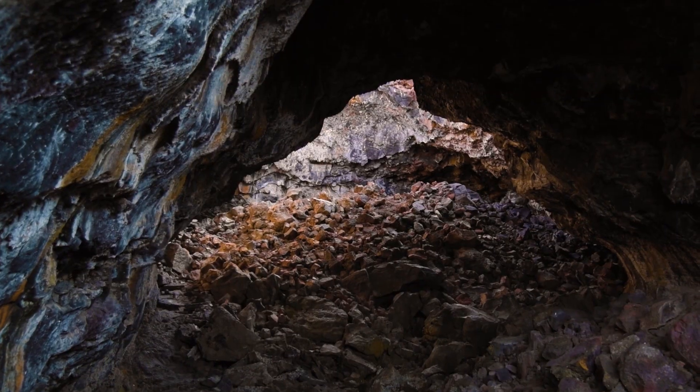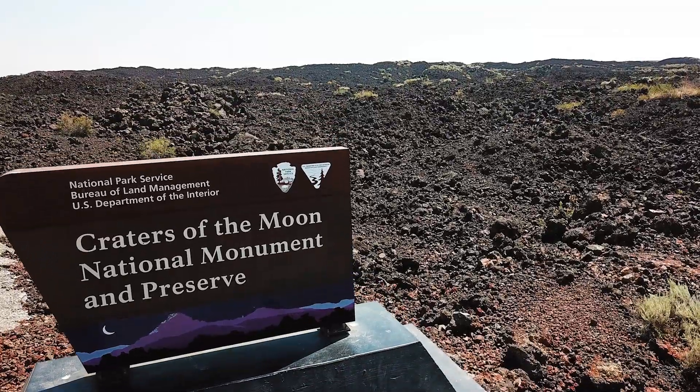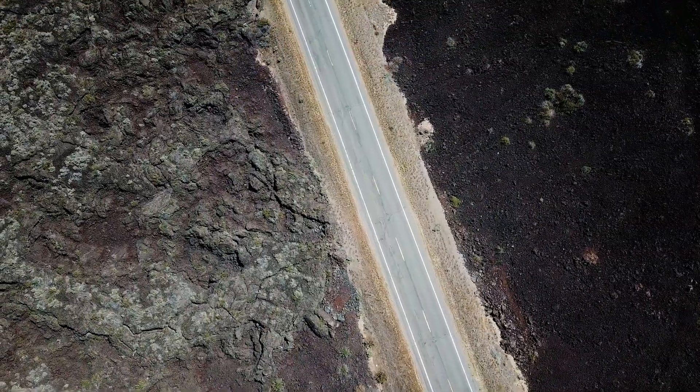Whether you have an hour, a day, or a week to explore this area, Craters of the Moon has something for you to do and should not be missed on any epic Idaho road trip.